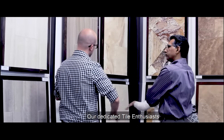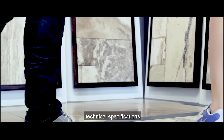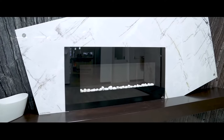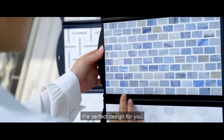Our dedicated tile enthusiasts are here to help you with your design decisions. They can go over the features and benefits, technical specifications, installation tips, and design trends on all our products. We have over a thousand products on display in the showroom, and we're happy to help put together the perfect design for you.